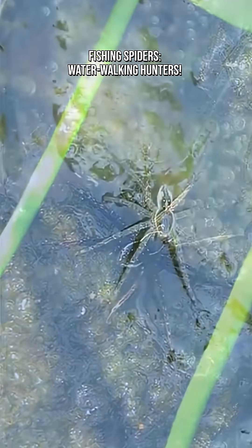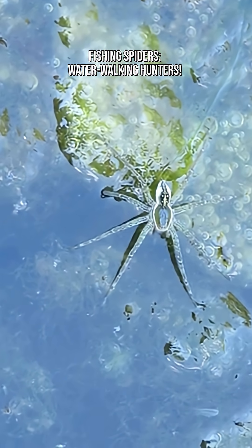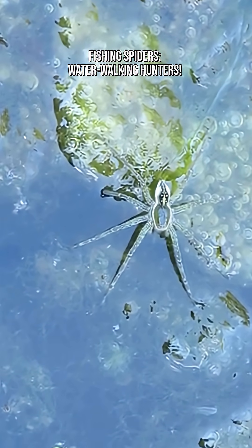Fishing spiders help balance insect and amphibian populations and serve as prey for birds and larger creatures, linking land and water food webs.